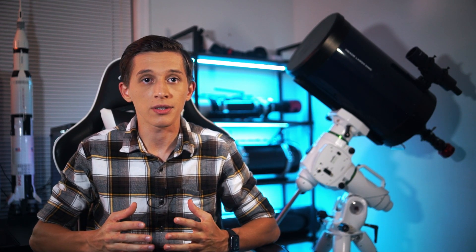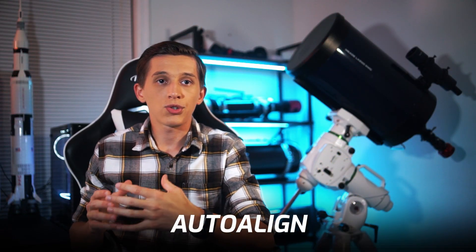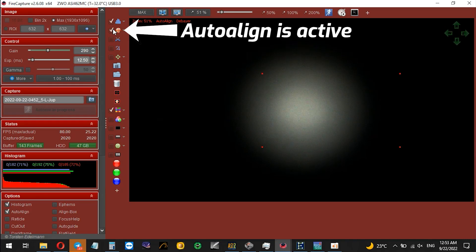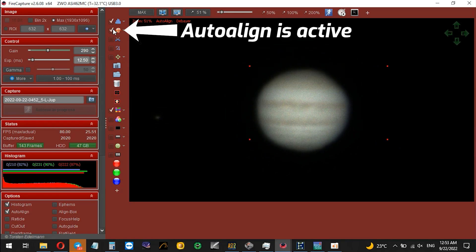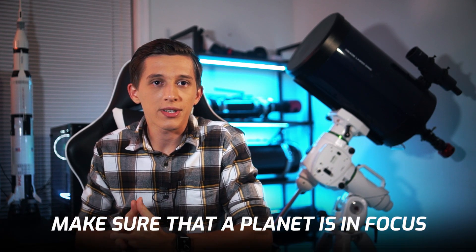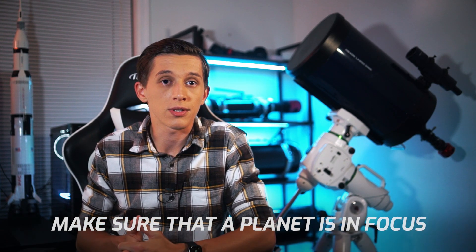Now let's cover some software tips. I think the most popular app for planetary imaging is FireCapture, so I'll be covering tips for this app. FireCapture has a feature called Autoland that you can find handy when focusing. When you set the focus, objects can go all over the camera sensor, and Autoland helps to keep an object centered while it's in the camera field of view. Paying attention to high contrast areas of planets can help you make sure you set the focus correctly. It can be the Cassini division on Saturn, cloud structures of Jupiter or its satellites, and if we talk about planet Mars, there can be different details on the planet's surface.